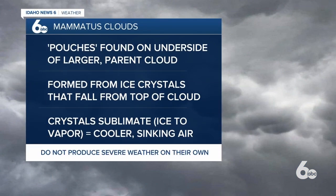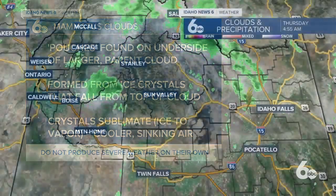A quick science lesson if you want to know more about these mammatus clouds. They do look like pouches on the underside of a larger parent cloud, usually a cumulonimbus or storm cloud, but they can be associated with other clouds like cirrus. They're formed from ice crystals that fall from the very top part of that cloud — usually the anvil, the very top portion of the storm cloud — and sink to the bottom. As they sink, the crystals sublimate, meaning they turn from ice into water vapor, and that cooler sinking air protrudes out from the bottom, forming those little pouchy protrusions. They do not produce severe weather on their own, though they are usually associated with some stormy weather.